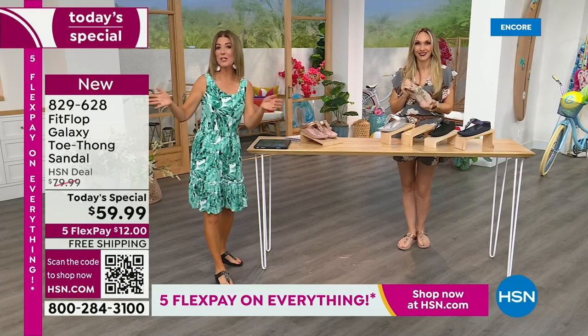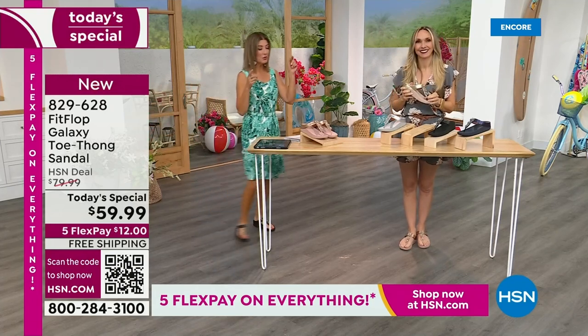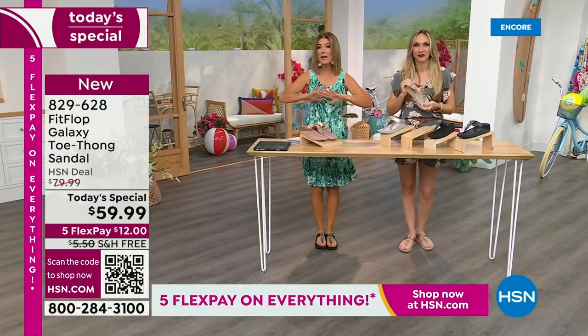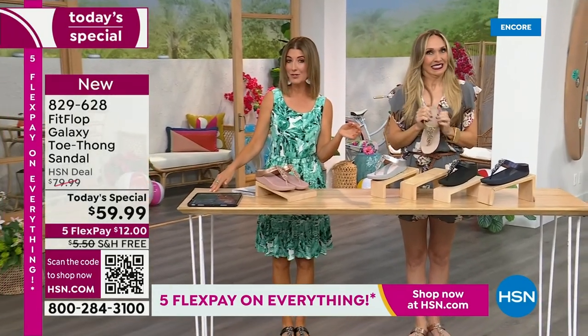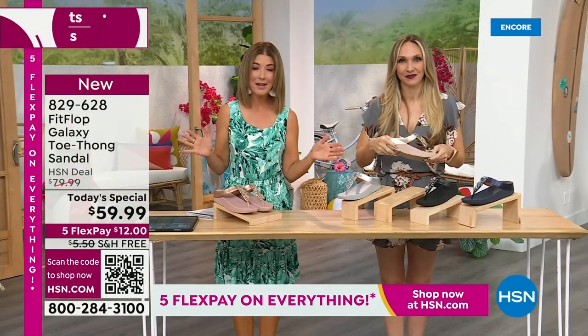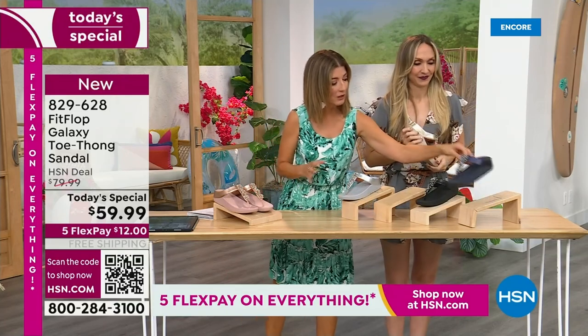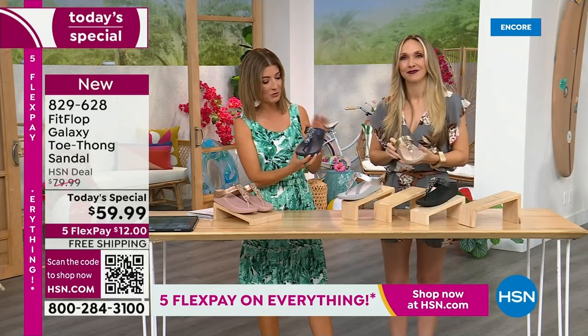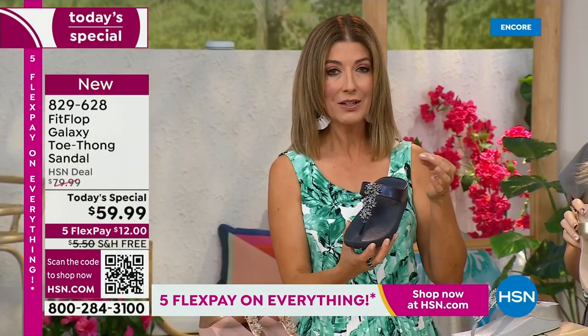We don't get to do Fit Flop Today Specials very often. It's here now, and you're watching right at the launch, so you're in the right place at the right time. You can get all the choices — right now we have all the colors and all the sizes. By morning, that will not be the case. For $12 a month, this might be the best time to shop Fit Flop. We're going to give you a little closeup on these gemstones because I've never seen this beautiful kind of detailed look.